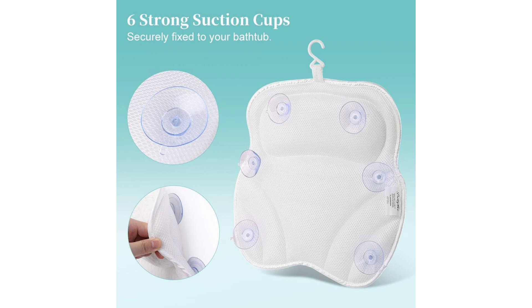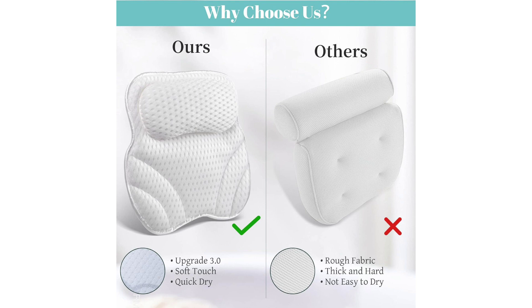In terms of aesthetics, this pillow exudes luxury. The sleek design adds a touch of elegance to my bathtub, elevating the ambience of my bathing sanctuary. It's the perfect complement to any spa-like environment. Overall, I can't recommend the Bath Pillow 4D Air Mesh enough. It's a game changer for anyone looking to enhance their bath routine with a touch of comfort and sophistication. Treat yourself to the ultimate relaxation experience — you won't regret it.